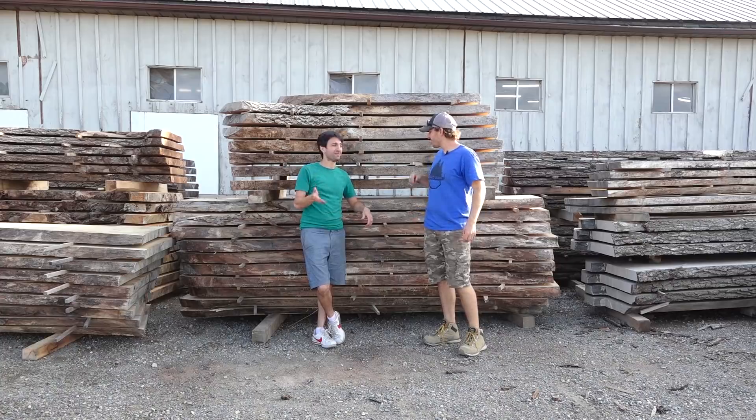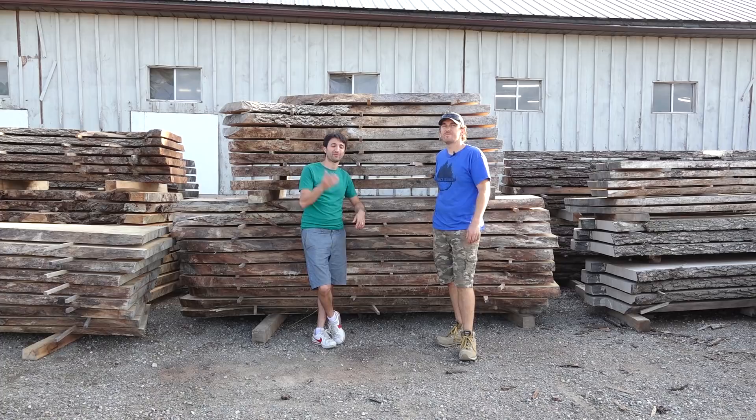Hey everyone, I'm here with Paul again. He's going to give us a tour of the lumber side of his business. If you didn't catch the previous video where he showed us the wood shop aspect of things out here, definitely check that out. Paul, real quick, who are you for whoever didn't see the other video?